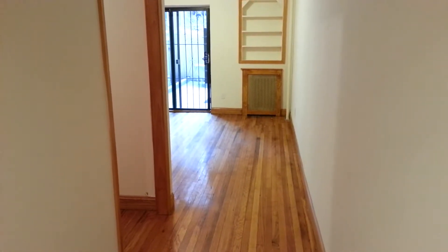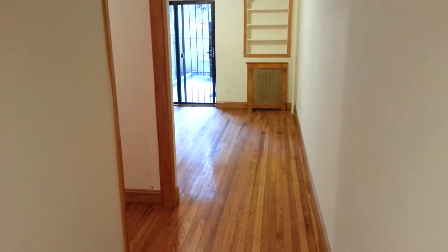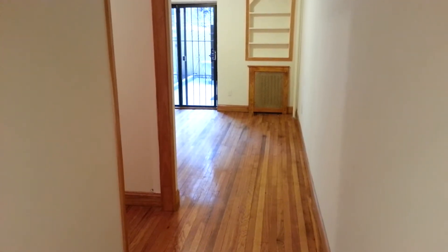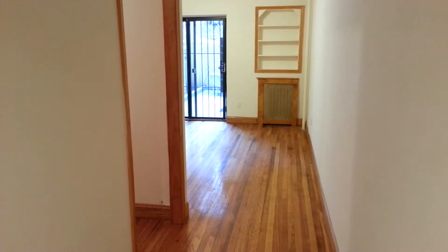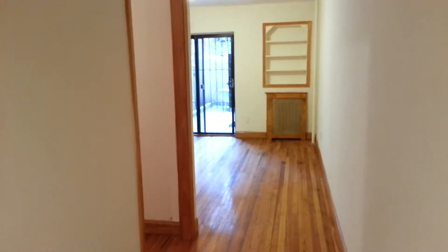Hi, this is Michael Chadwick, the Manhattan Apartment Guru, with a fabulous one-bedroom apartment in the 80s on Columbus for only $2195, with private outdoor space and tremendous closet space.